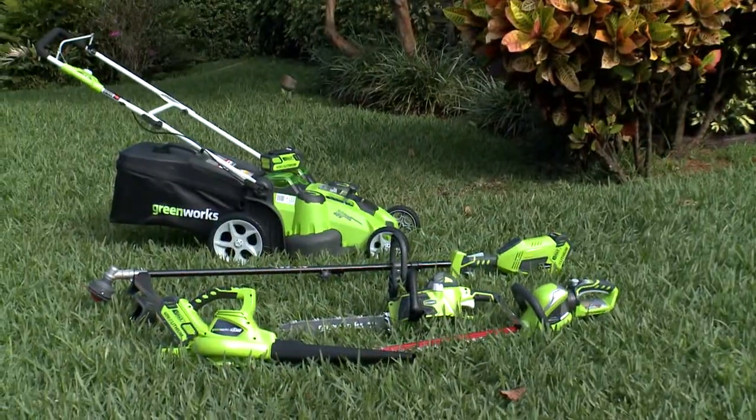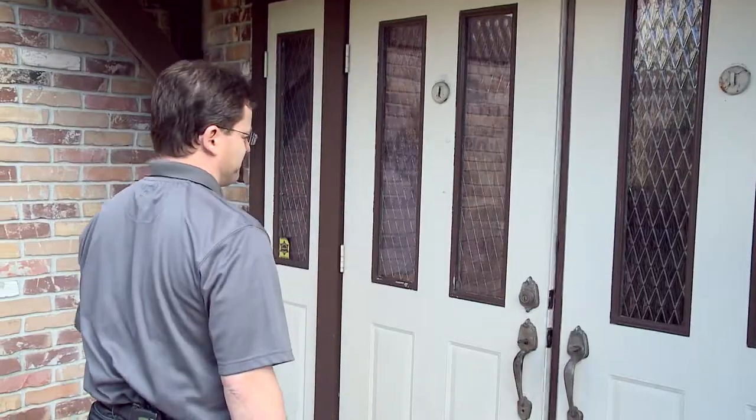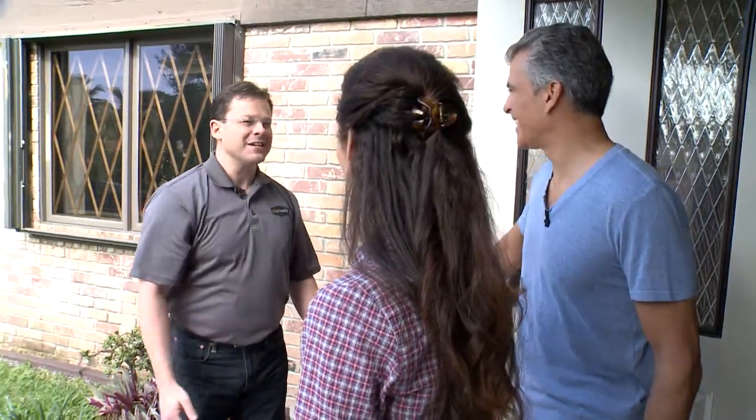Meet Shane Brady from GreenWorks. He's brought along a complete system of tools that meet the requirements for quality landscape care. He's here to put tools in Matt and Kelly's hands that can get the job done. Shane introduces himself to Matt and Kelly, mentioning he heard they had some problems with gas-powered equipment. He has GreenWorks' newest tools for them to check out.